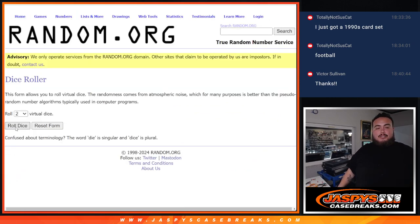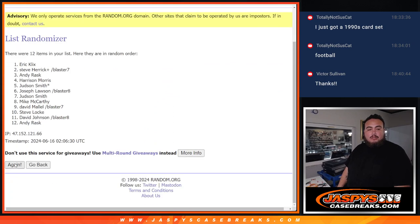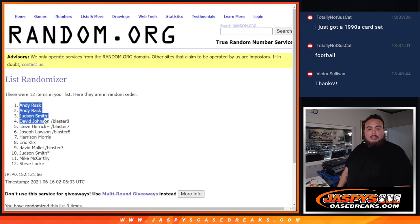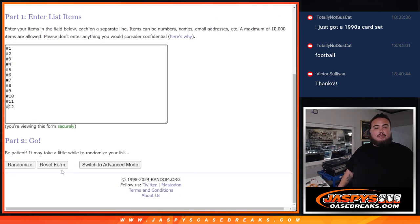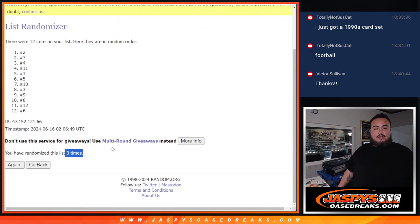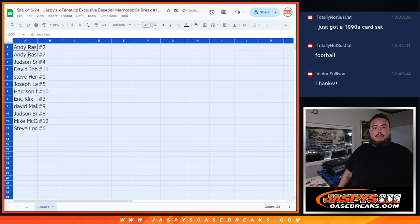Before we start, let's do the break. Roll it — just three times. Let's randomize the list of names first: one, two, and three. Three times: Andy at the top, Steve Locke at the bottom. And trying my list of numbers: one, two, and three — three times. Number two down to six.